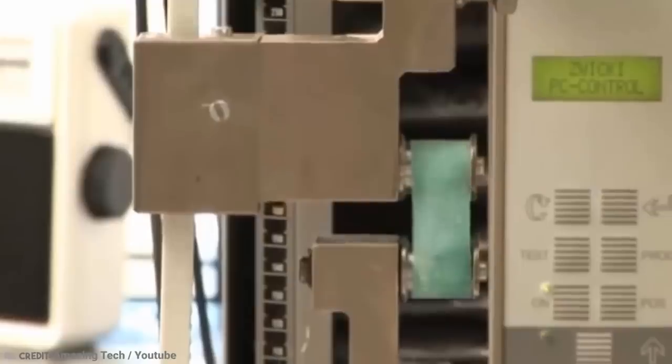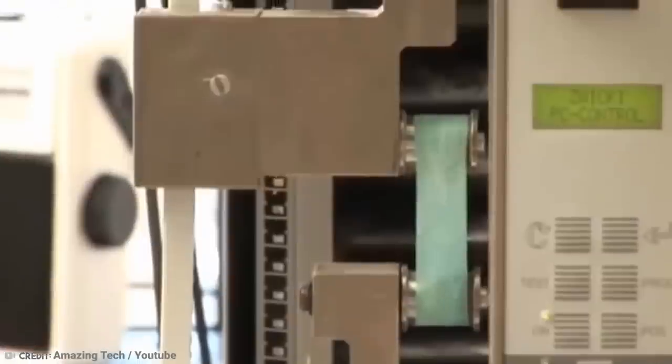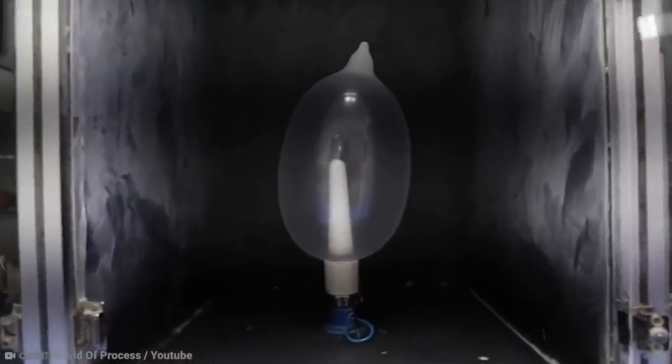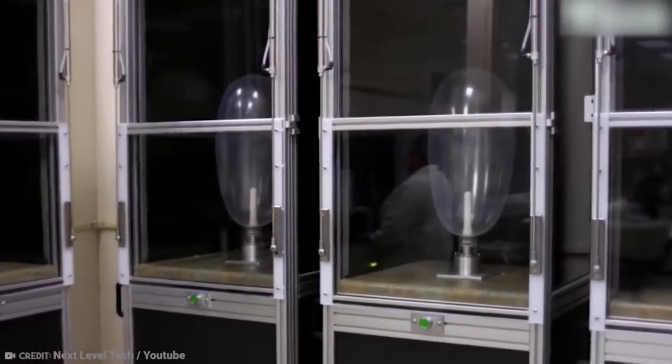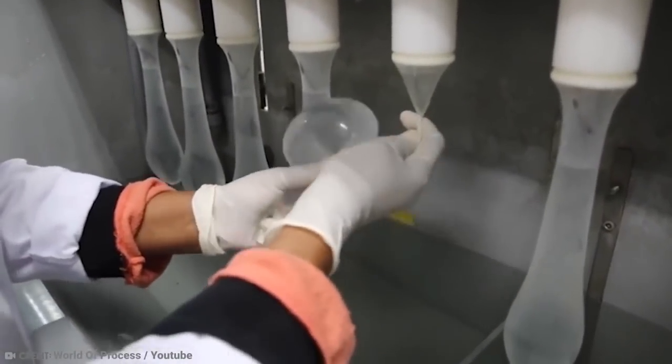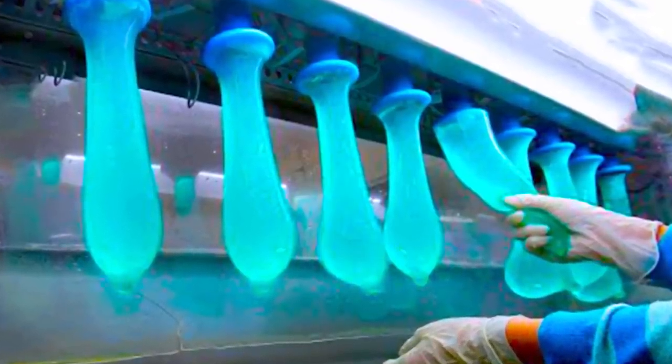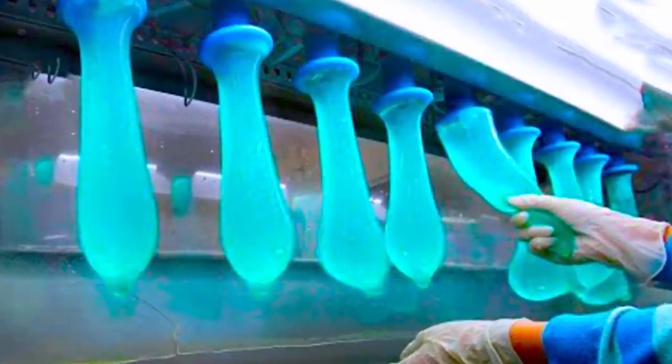Now it's time to test them. First, they put them in a machine to test their elasticity, and also in another one to test their expandability — that means blowing air into the condom, like a balloon. And then the most important test: the one that checks for leakage, where they basically fill the condoms with water and see if there are any drops coming out.